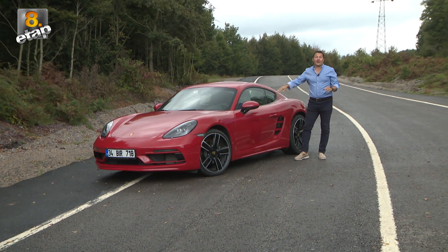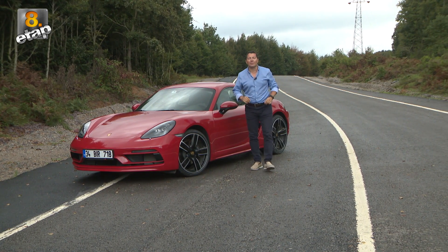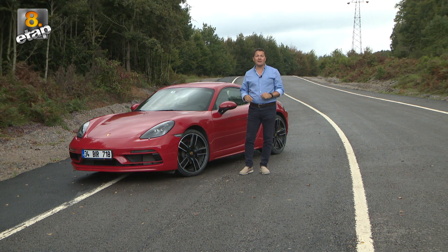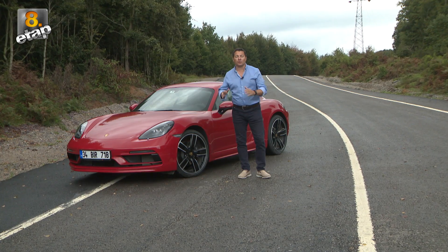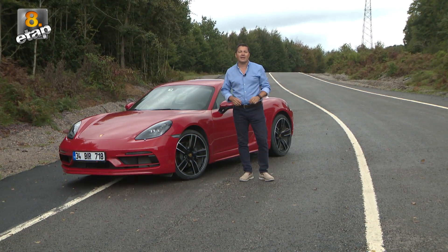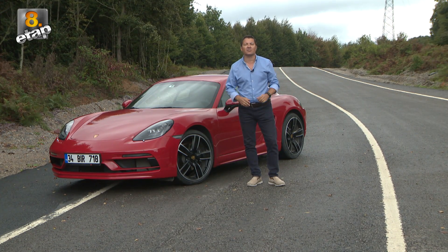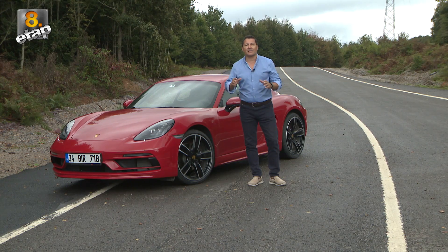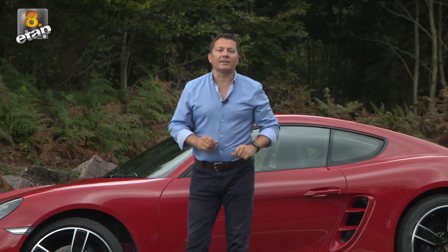Ferdinand Porsche, kendi arabasını düşünürken aynı zamanda Porsche'yi de tasarlamıştı. Ondan sonra da Porsche'leri üretmeye başlamış. Daha sonra ne olmuş biliyor musunuz? Porsche'ler spor otomobil tarihinde kendilerine çok önemli bir yer edinmişler. Ardı ardına başarıları imzalatmışlar ve bu başarılar markaya olan ilginin her geçen gün artmasını sağlamış.